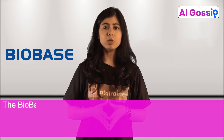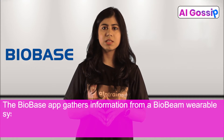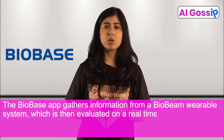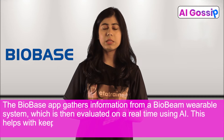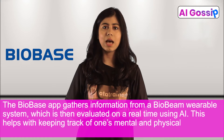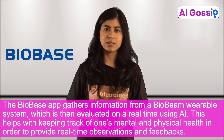BioBase. The BioBase app gathers information from a BioBeam variable system which is then evaluated in real-time using AI. This helps with keeping track of one's mental and physical health in order to provide real-time observations and feedback.